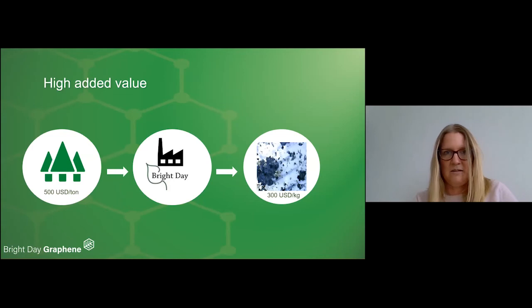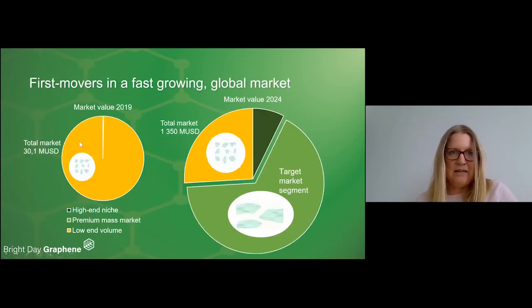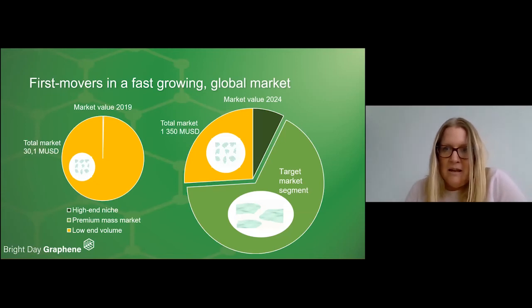The advantage for the lignin producer is that we get a really high upside on this material. Lignin would cost around 500 USD per tonne, and we could convert that into a material which on average could be sold for 300 USD per kilo. Looking at the graphene market from 2019, the yellow area represents the low-end graphene nanoplatelets which dominate at the moment — our smaller flakes, the graphene oxide, serve that market. But the target market in electronic applications and energy storage is expected to be the biggest market in 2024, and this is exactly what our premium material is best suited for.